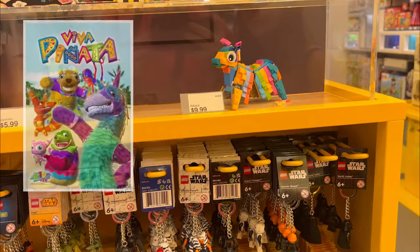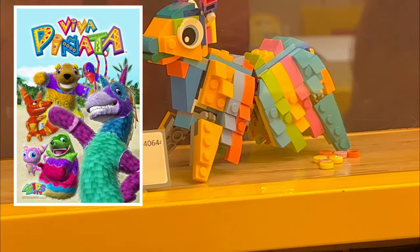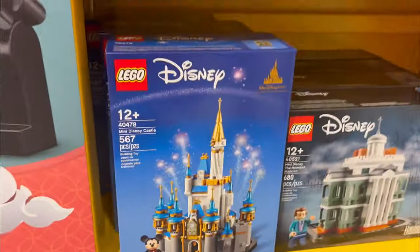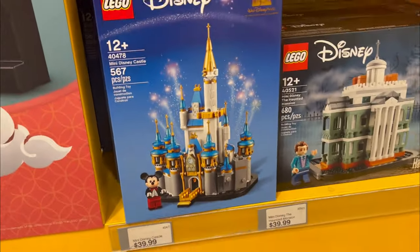Viva Piñata! Look at how cute the piñata is — LEGO Viva Piñata would be pretty cool, I kind of want it, it's only 10 bucks. Look how awesome this is — they have the LEGO Disney Castle.